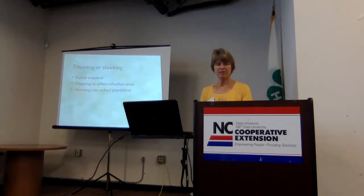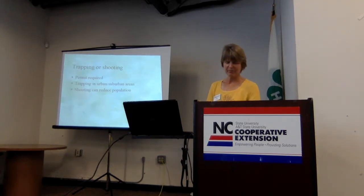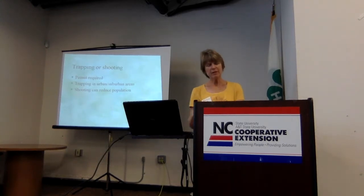Rabbits are considered a game animal and therefore protected. You will need a permit to trap or kill them. Trapping can be useful in urban or suburban areas where you can't shoot them. You would want to consult the wildlife damage control agent about getting appropriate permits and release procedures, because you don't want to release any animal where it could be a problem somewhere else. If shooting is allowed, you can allow access to hunters. Also remember that predators — hawks, owls, snakes, even a neighbor's cat — are really going to help you.